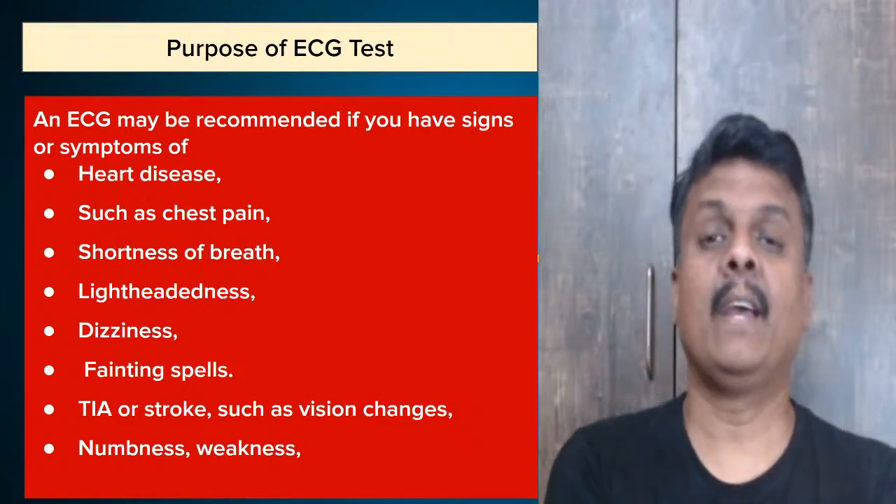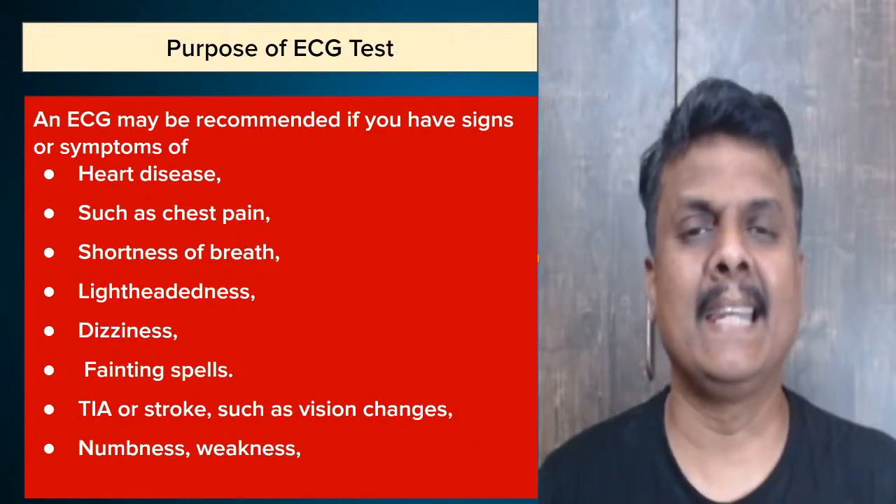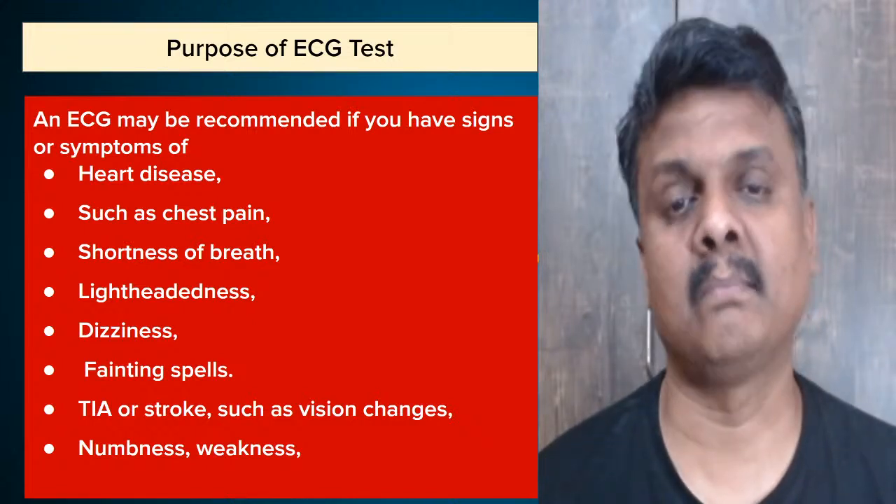Very irregular heartbeat is a sign of heart failure — if you ignore it, there are very high chances of the person to succumb.